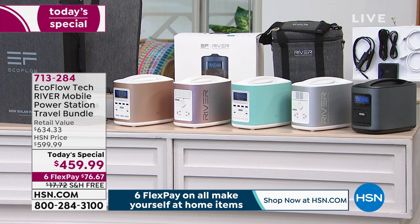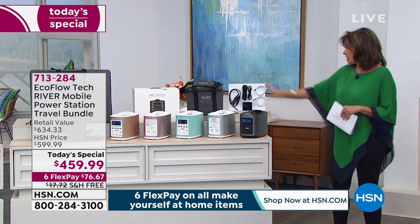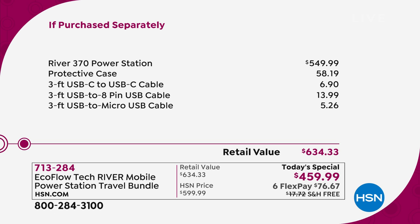Look at the value of what we're giving you today. If you were to just purchase this by itself, what you would normally spend is almost $550. Right off the bat, you're saving just about $100. But the protective case is a $58 value. You're getting all the cable packages as well — a $634 value.